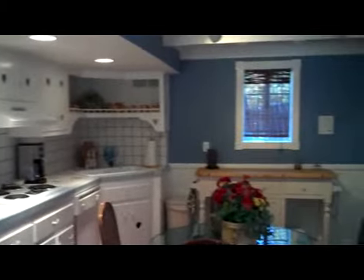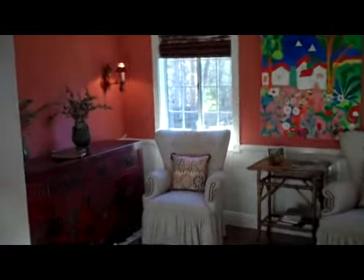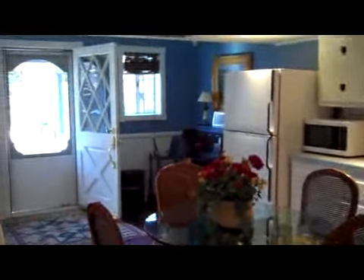This cottage here has a kitchen, sitting area, full bath, and a bedroom up plus a loft — perfect for guests from out of town.